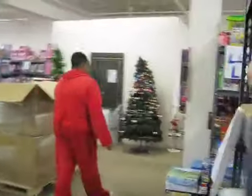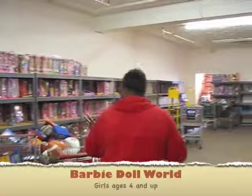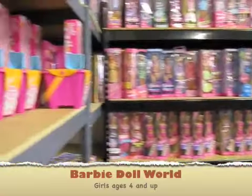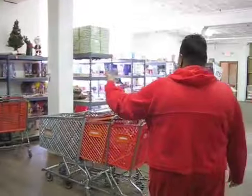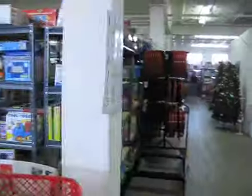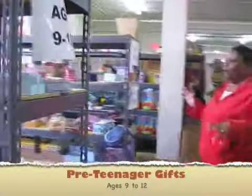Over here we have our Barbie dolls — all Barbie dolls of all shapes and forms. And then over here we have our other dolls, our Bratz and other kinds of dolls. And it's our preteen age area, and this is where we put special gifts for our older kids.